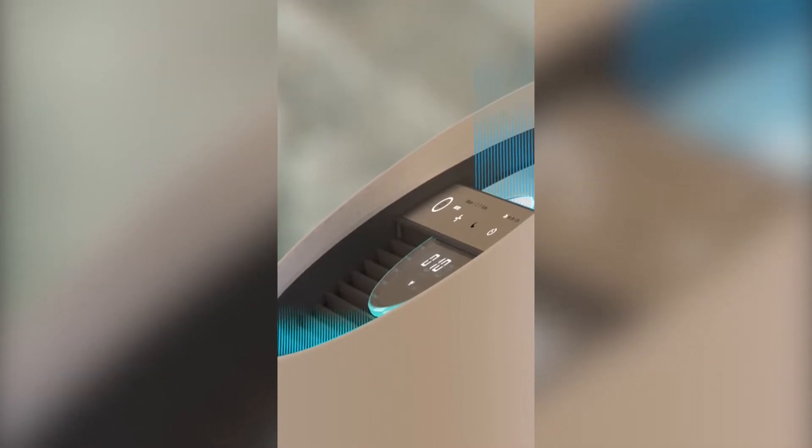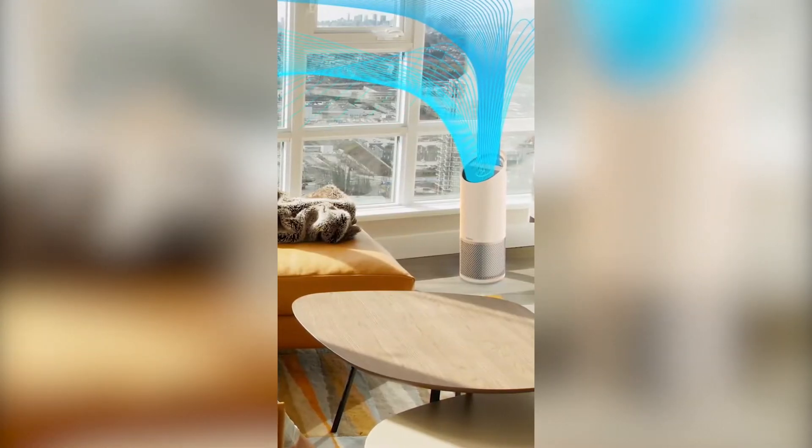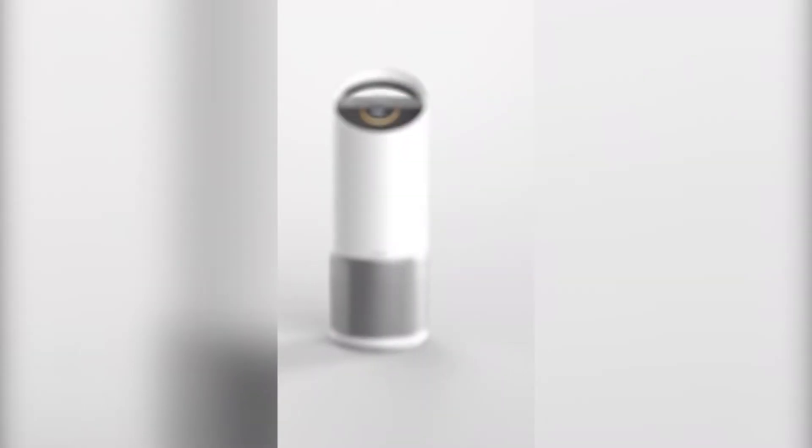Pollen, dust, chemical pollutants, odour, bacteria, viruses and pet dander can all trigger different responses within people.